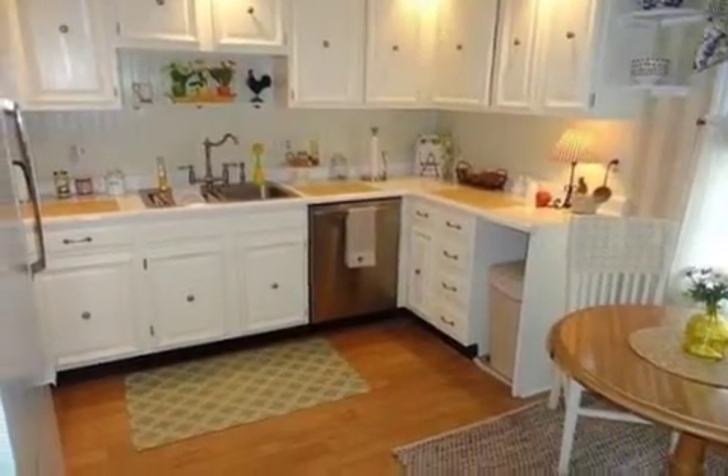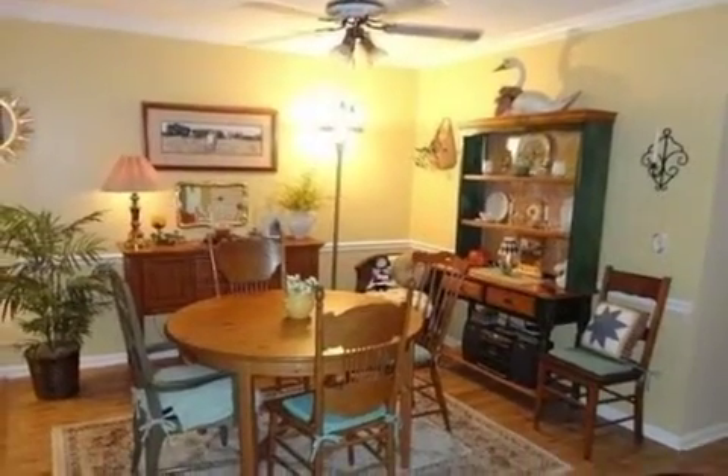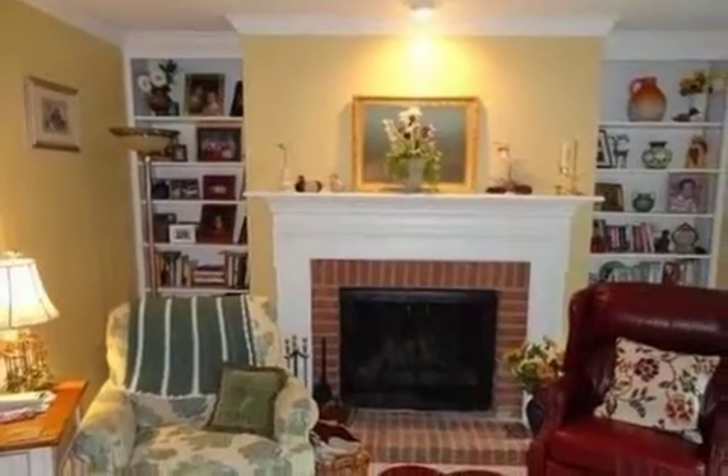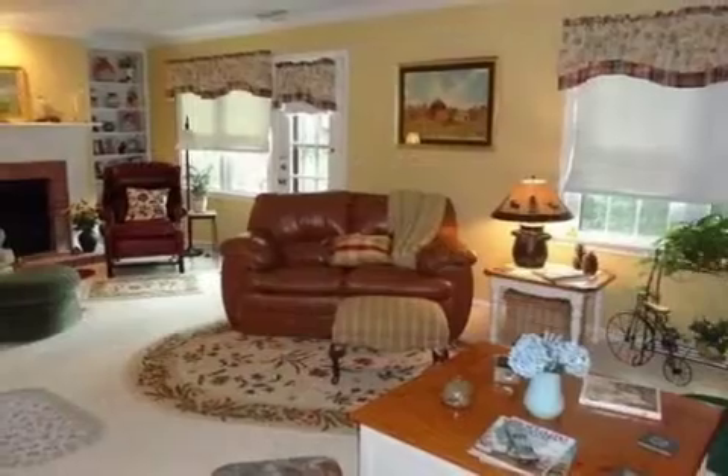Interior features of this property include walk-in closets, carpeted flooring, a fireplace, a formal dining room, an eat-in kitchen, central air conditioning, recessed lighting, and a pantry.